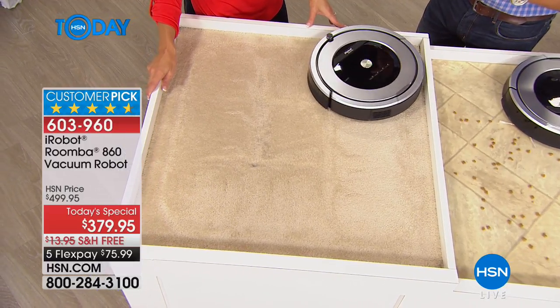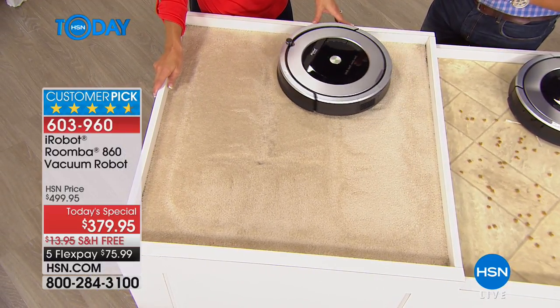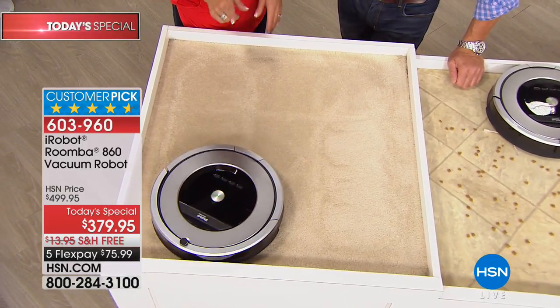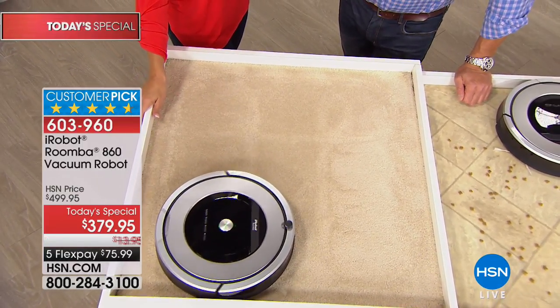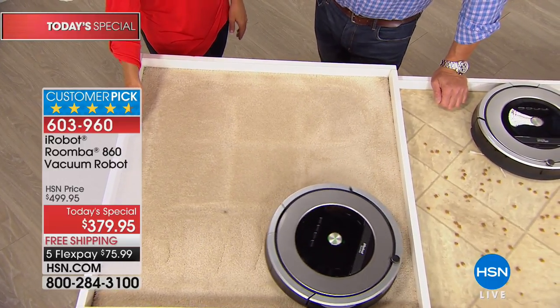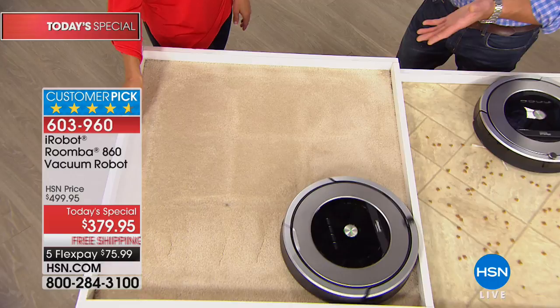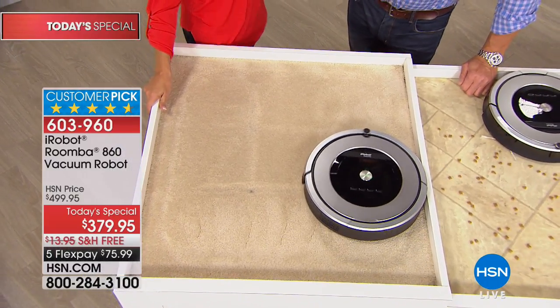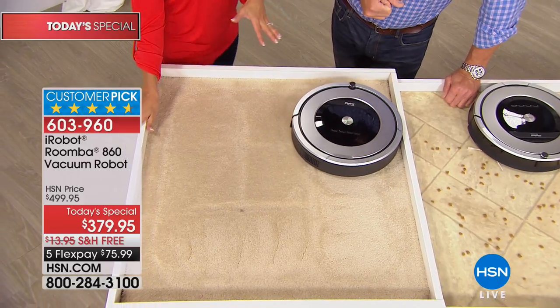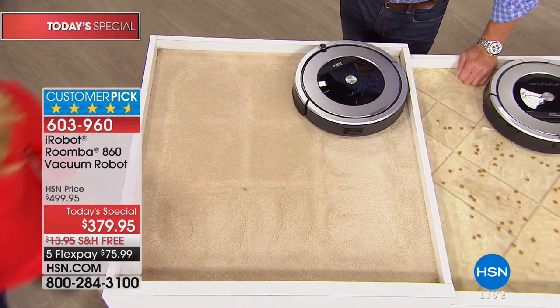Mine picks up that much stuff off my carpet every week. With this new model you could do it every day because there's a scheduler built right in — mine doesn't have that. But I love those new features. Everything you know and love is still there, and now you can set the scheduler.